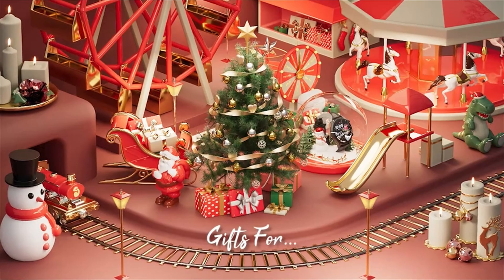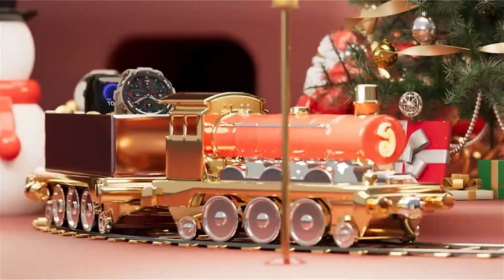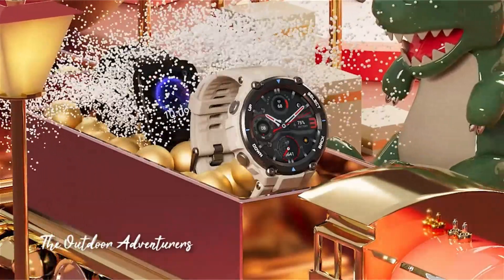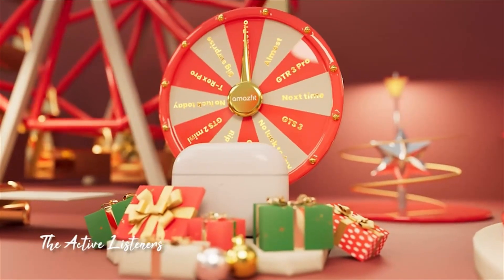Number 2: Amazfit T-Rex Smartwatch. Amazfit is a leading global smart wearable brand that offers a wide product portfolio including smart watches and bands, TWS earbuds, and health and fitness devices such as smart treadmills and smart body composition scales.